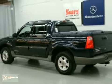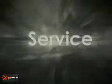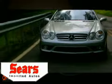We'd love to have you take it for a test drive. Service, selection, and value — that's Sears Imported Autos.